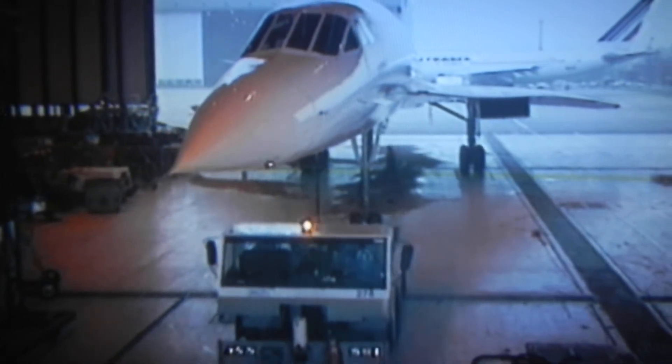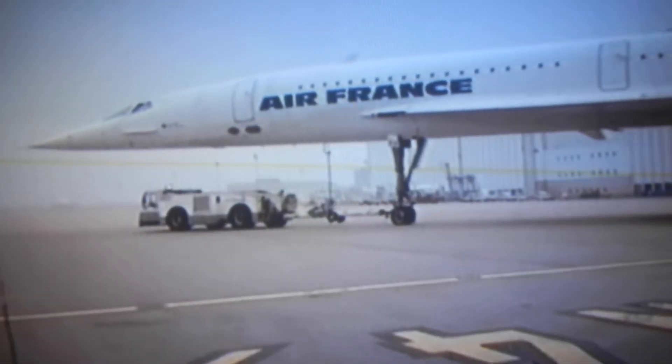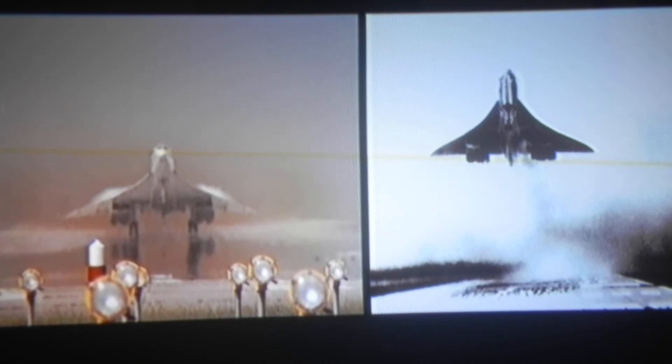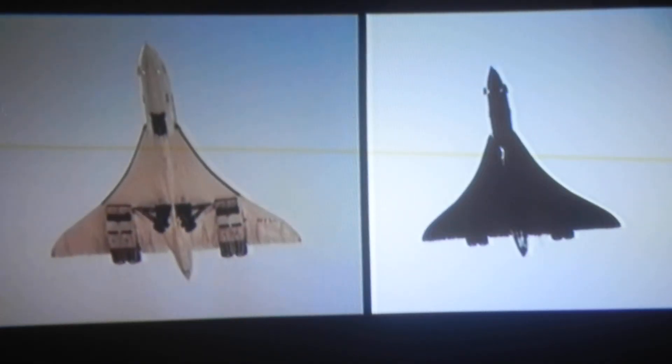Shortly after the incident, France's aviation authorities advised further investigation of the wings and possible modifications — in fact, the exact same modifications that would be made to Concorde after the 2000 crash. Had those recommendations been followed, those deaths would not have occurred. Airbus, then Aérospatiale and Concorde's manufacturer, says that at the time it agreed with aviation authorities to focus on the causes of the incident rather than the effects, and so the wings were not modified.